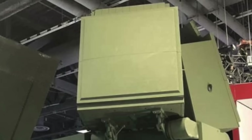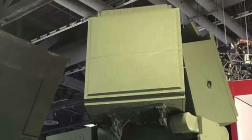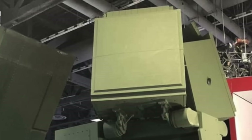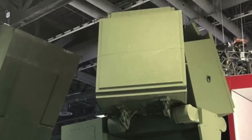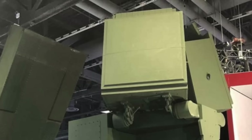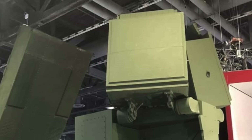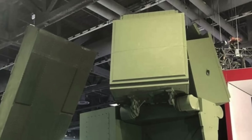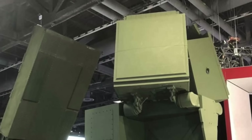LT-AMDS primarily operates in the C-band frequency range to carry out its core missions, but its design allows for flexibility beyond that spectrum. It operates across both S-band and X-band frequencies to support missile communication and enable extended-range target acquisition through deep surveillance. The S-band is well suited for broad area surveillance and initial target detection, while the X-band delivers high-resolution data necessary for target discrimination and fire control functions. Crucially, LT-AMDS employs advanced gallium nitride (GaN) technology, which offers superior power efficiency and thermal performance compared to older gallium arsenide systems.